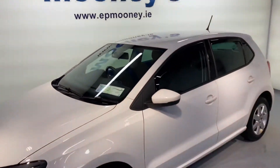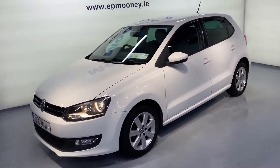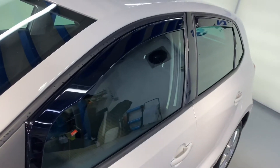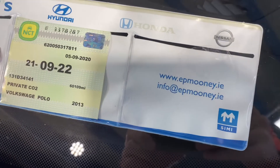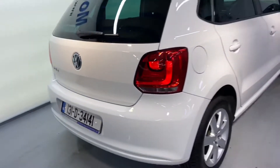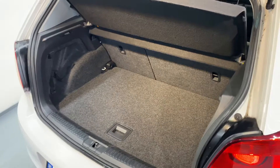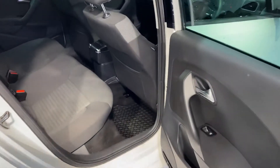Welcome to Mooney's Garage here on the Longwell Road. Today we have this very well-kept Volkswagen Polo available for sale. It has those wind deflectors there as an extra. You have a fresh NCT till September 22, those 15-inch alloy wheels, and two isofix points in the back for child seats.